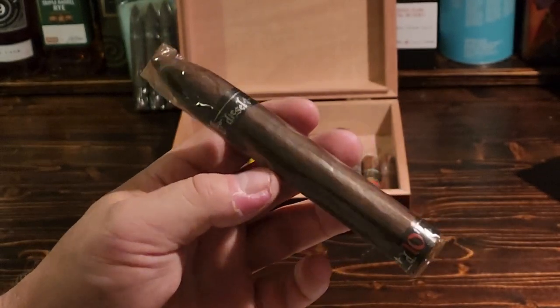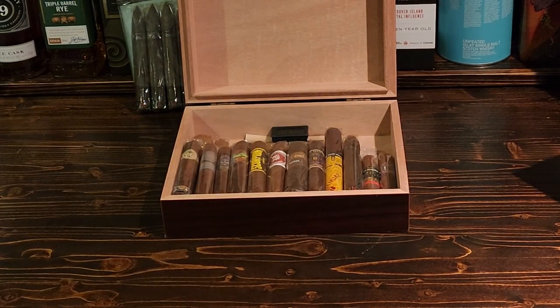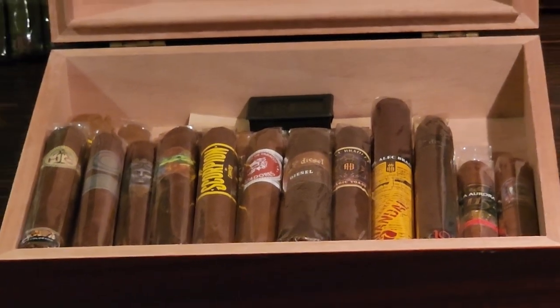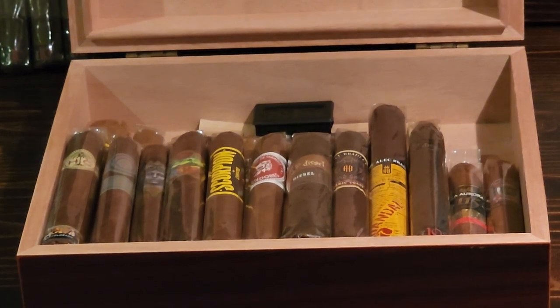This humidor is wrapping up and it's looking really really good. We're almost filled up and getting close to Christmas. Normally I do a cigar review once a week or every 10 days, but we're so close I thought we'd just blast through these reviews because I really want to make somebody's Christmas a little more special and get this out in time. So stay tuned — two more cigar reviews coming up.